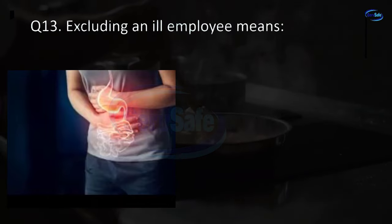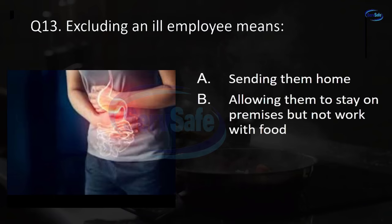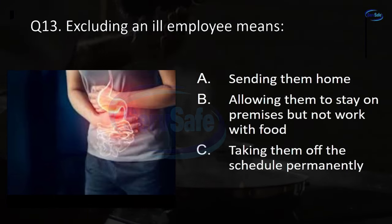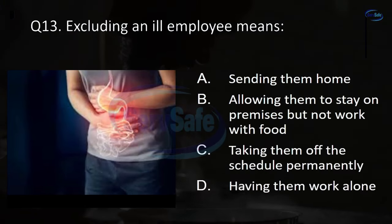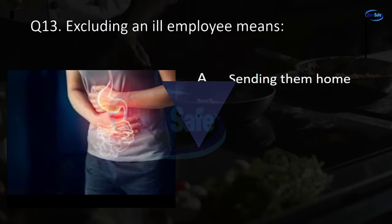Question 13. Excluding an ill employee means: sending them home, allowing them to stay on premises but not work with food, taking them off the schedule permanently, or having them work alone? A. Sending them home.